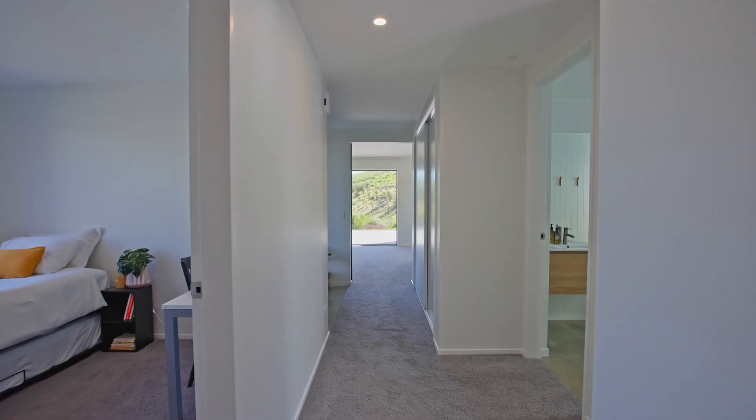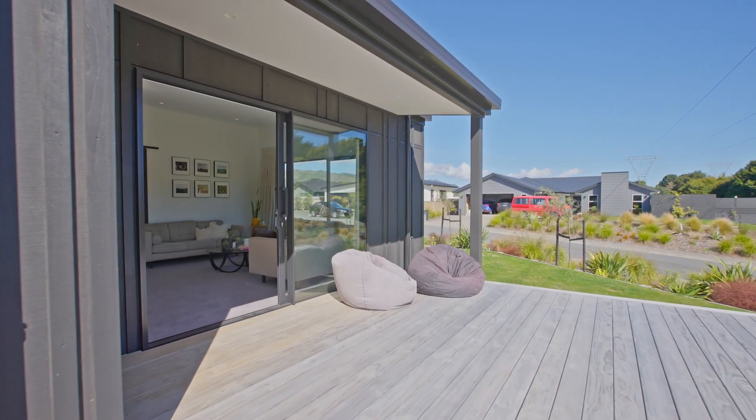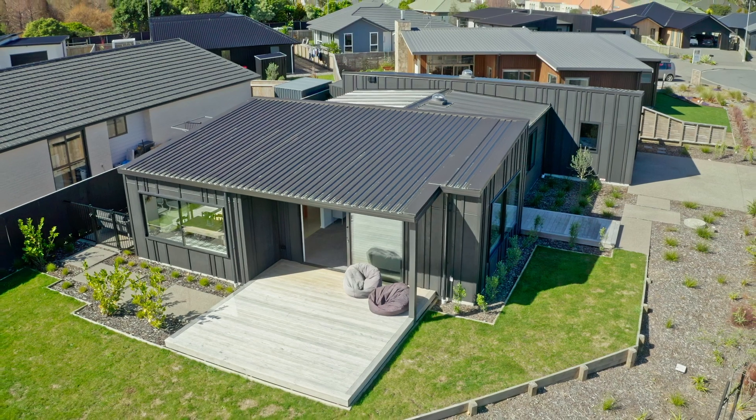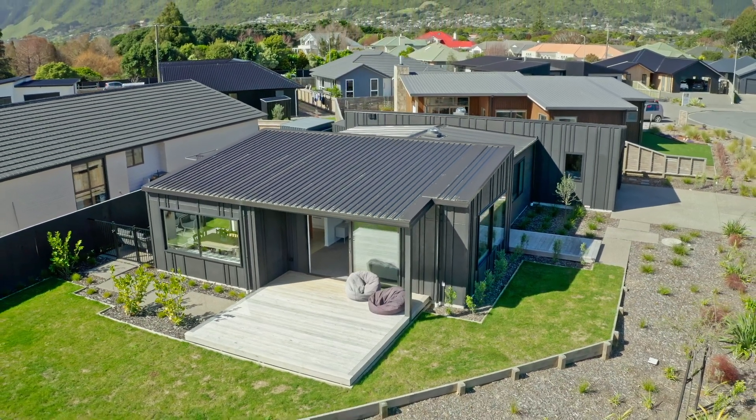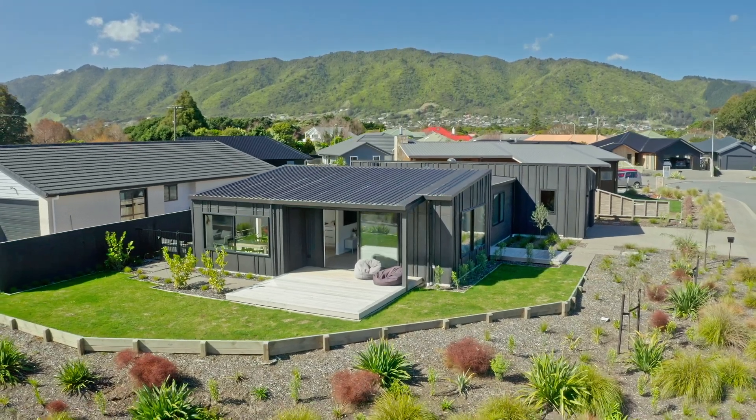Every aspect of this recently built property is award-winning and it's clear to see why. Before even crossing the threshold, the black-painted Macrocarpa cladding is an immediate statement of quality, intensely considered design and thoroughly sophisticated living.